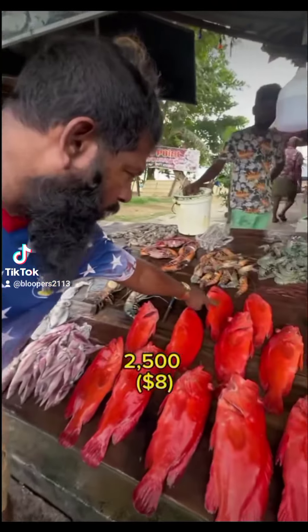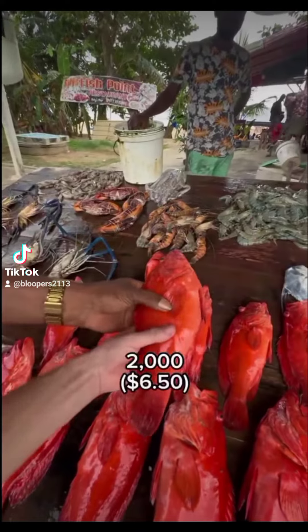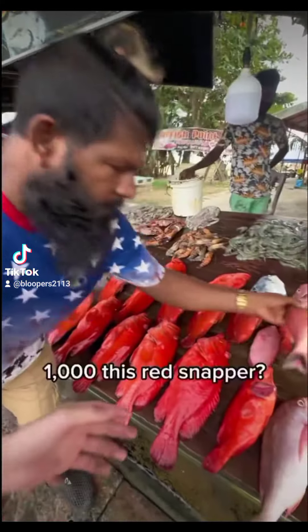You have small piece? Small piece — 2,500. The 2,000 is more. 2,000. 1,000? 1,000, no. 1,500, yeah? 1,000.